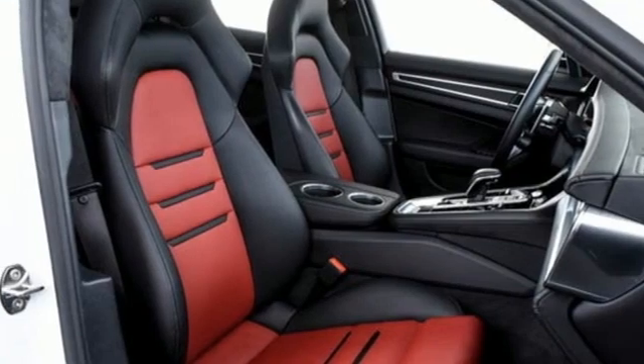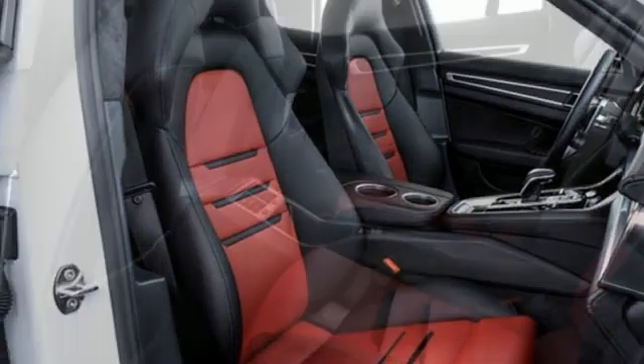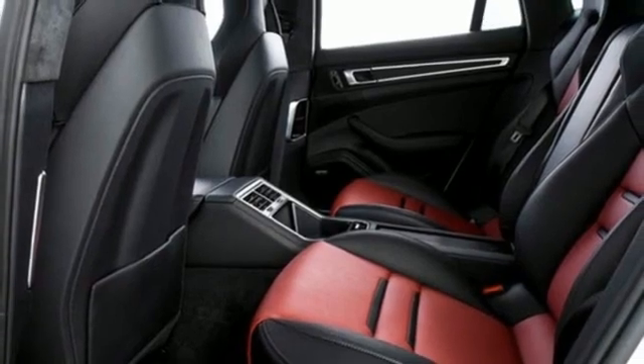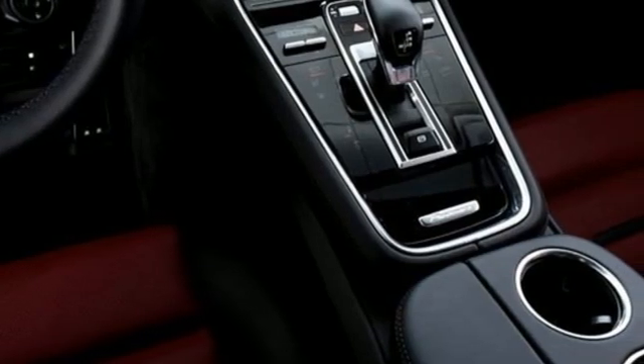Voice activation. Heated steering wheel. Automatic with driver control suspension management. Auto dimming rear view mirror. And integrated navigation system with voice activation.